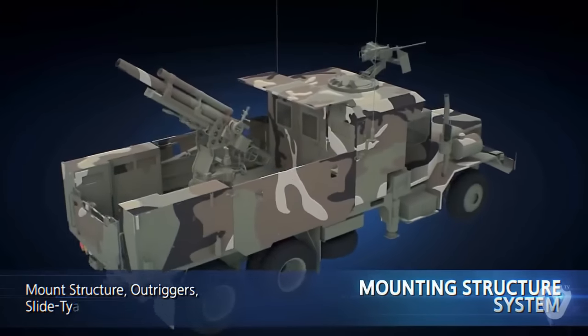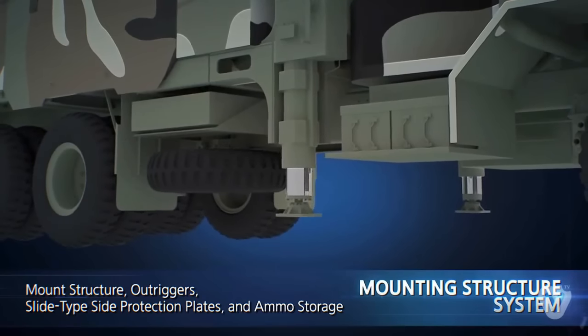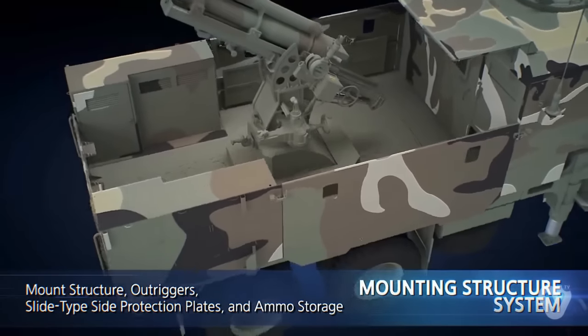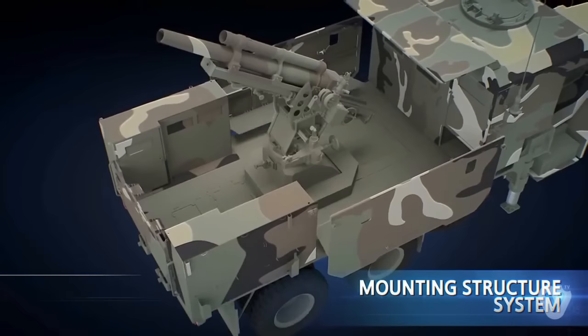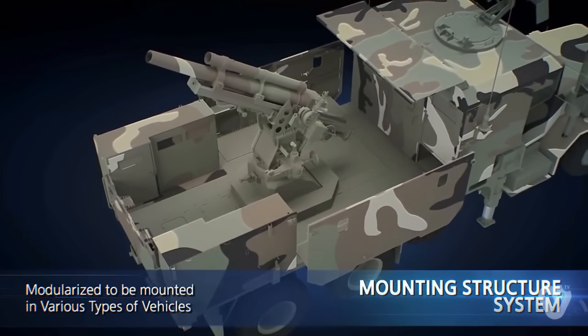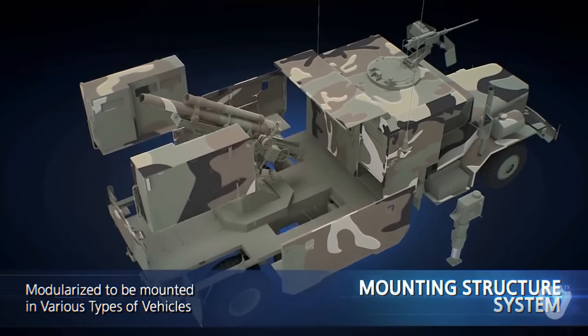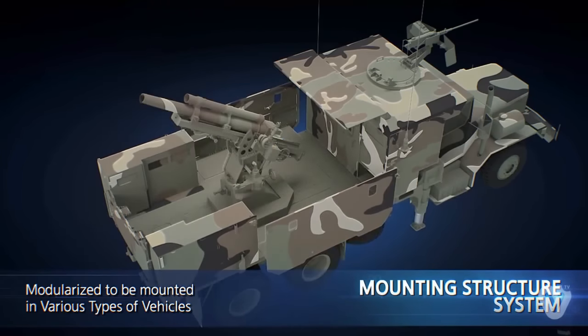The mounting structure system is made up of a mount structure with a cabin for the crew, outriggers, slide-type side protection plates, and ammo storage. The system provides places to install the key parts, support against firing impact, and operation space for crew members. It is modularized to be mounted in various types of vehicles according to the customer's requirement.